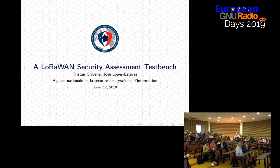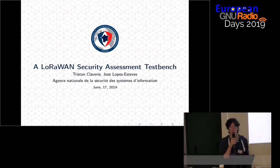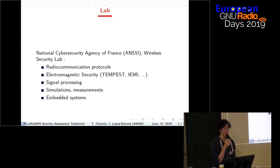Hi everyone, thank you for coming. I am Tristan Claverie, and I will talk to you about some work that we did with my colleague José López Esteves on LoRaWAN Security Assessment Test Bench. José and I are working for the National Cybersecurity Agency of France in the Wireless Security Laboratory.